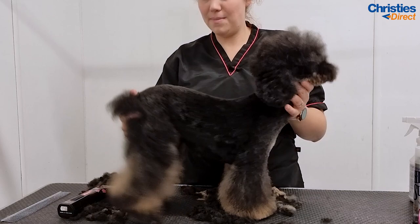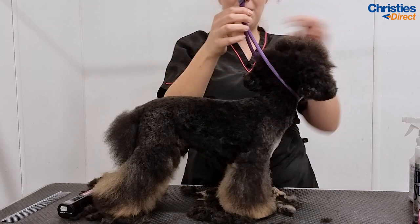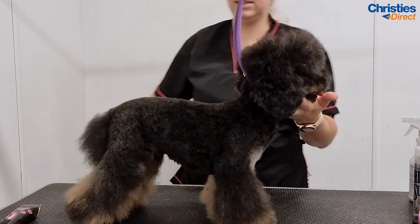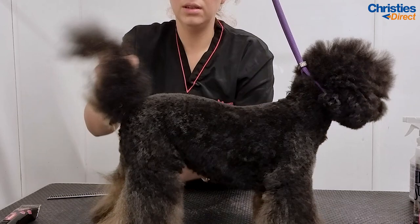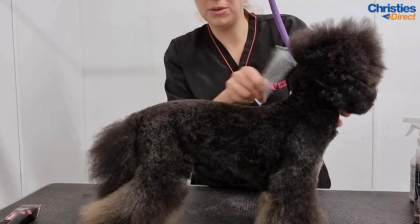So that is all my clipping work done now. You can see he's lovely and smooth. Let me just sweep this table off so you can see the lines. So you can see he is short on the body, longer on the legs with nice flares, nipped in at the elbow. About an inch after the occiput back, and then nice short throat as well.